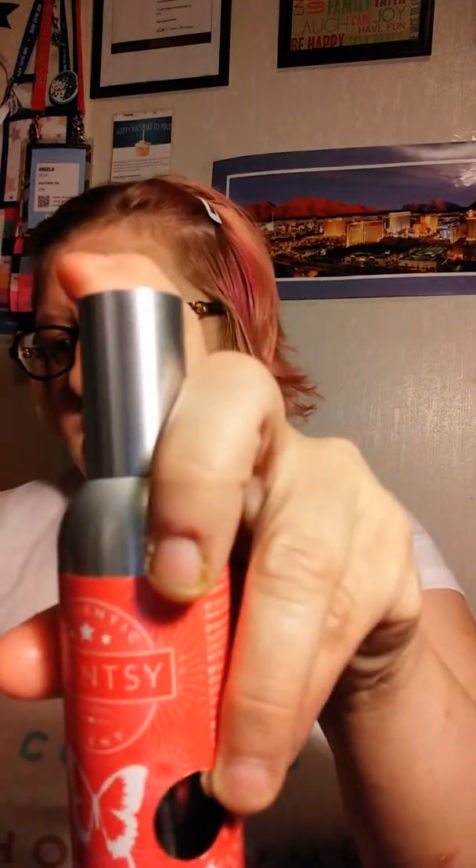All of this is ten percent off for the month of November. So instead of six dollars, a bar would be five dollars and forty cents. Your scent circles would be two dollars and seventy cents instead of three, and your room spray would be seven twenty instead of eight dollars.